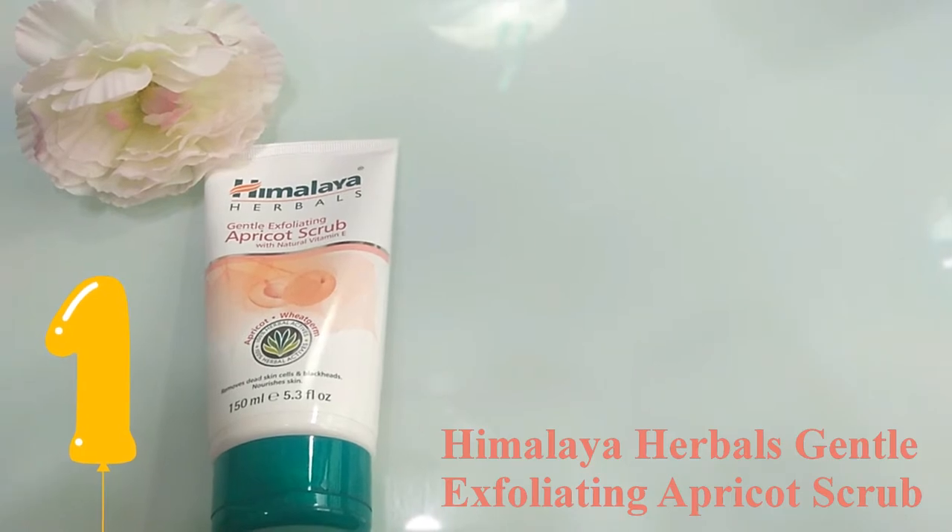The first step is the Himalaya Gentle Exfoliating Apricot Scrub. I just bought it last week and have used it about five times. It's very gentle and very moisturizing. It has vitamin E, apricot, and fruit germ oil to moisturize and also to remove blackheads and clogged pores. When my skin is very sensitive, I avoid scrubbing because it may be too harsh. But currently, because my skin is better, I'm testing whether I can use it.